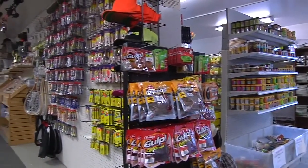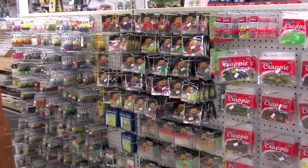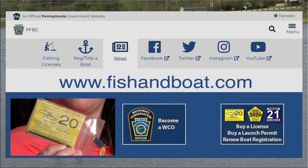Before we get out fishing, we want to take a few minutes and talk about some of the gear. If you walk into a tackle shop or any big box store it can be overwhelming seeing all the tackle for bass fishing. There are just a few basic things you're going to need to get started. The first thing you're going to need is a Pennsylvania fishing license — you can purchase one at a fishing retailer or at fishandboat.com. Also remember to bring plenty of water, sunscreen, sunglasses, and protective clothing to help keep you from getting sunburned.